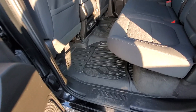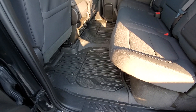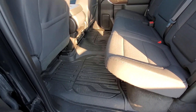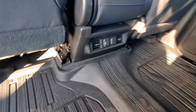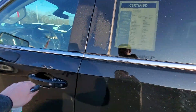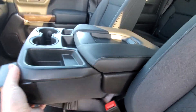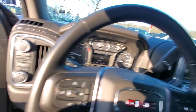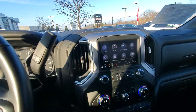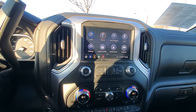We've got the all-weather floor liner package, lots of back seating space, and lots of leg room on this new body style since 2019. Two USB ports in the back, rear sliding window, and it is the bench seat with a flip-down center console. There's a nice big touchscreen with Apple and Android CarPlay, Wi-Fi hotspot, and Bluetooth.